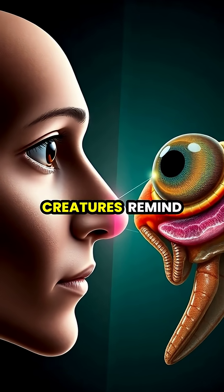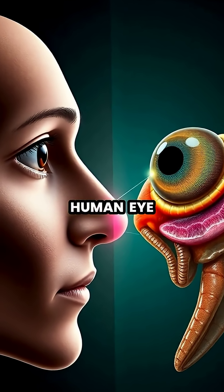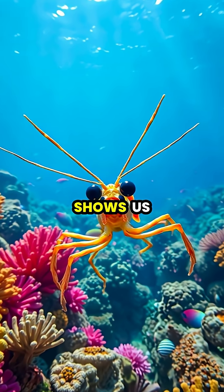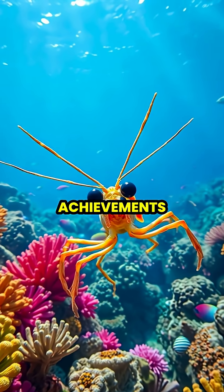These remarkable creatures remind us that there's far more to see in our world than what meets the human eye. In the end, the mantis shrimp shows us that nature's innovations often surpass our greatest technological achievements.